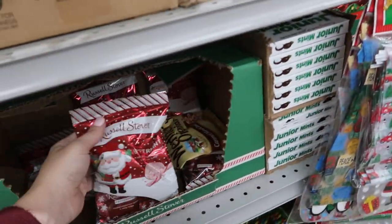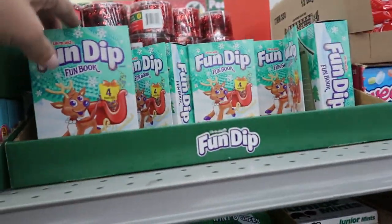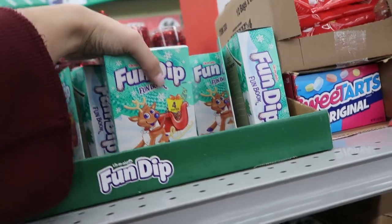Okay, now I'm looking at the candy. These look really good — Russell Stover's peppermint, these Fun Dips, my kids always like these.